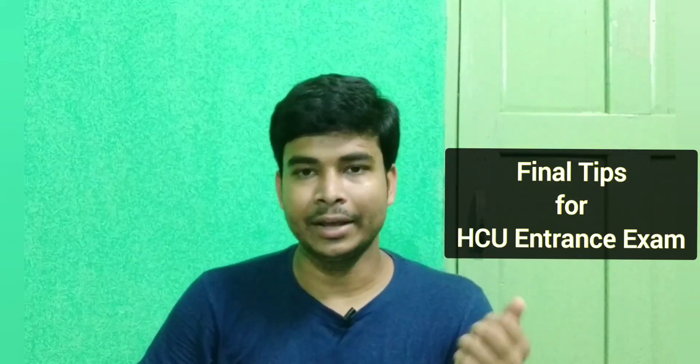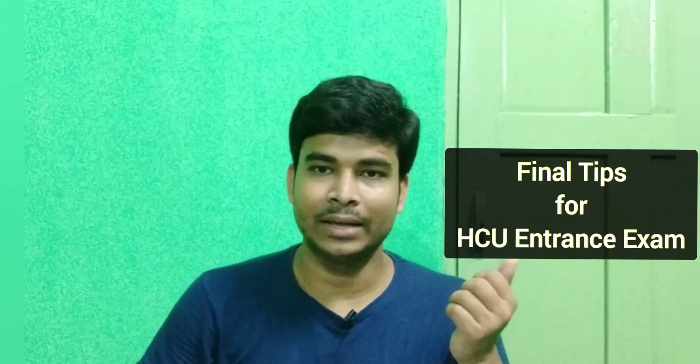Today in this particular video, I will discuss one very important thing related to the HCU entrance exam. I will give some important tips — or rather, important information on what you should do before the exam. If you still need to do your preparation, you should start now. I made a video about two months ago about an important preparation strategy.